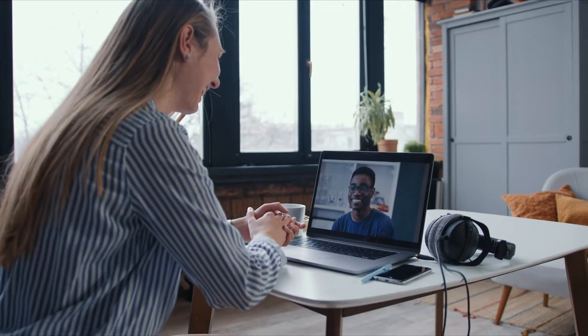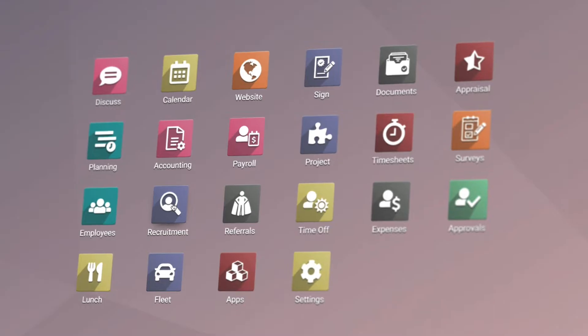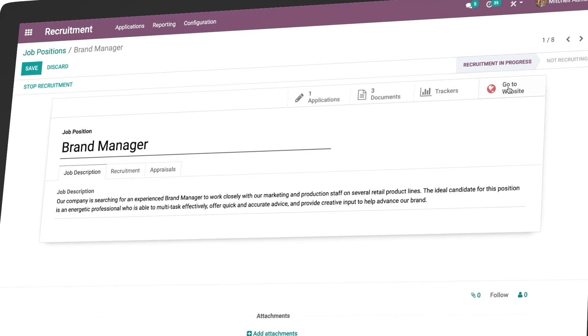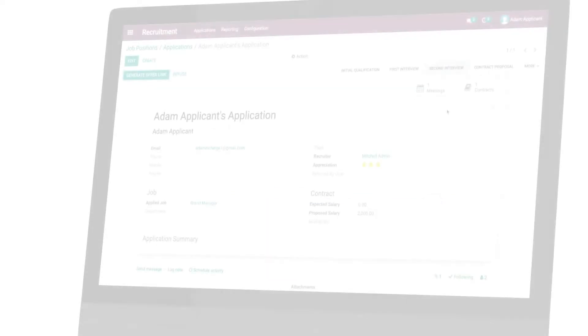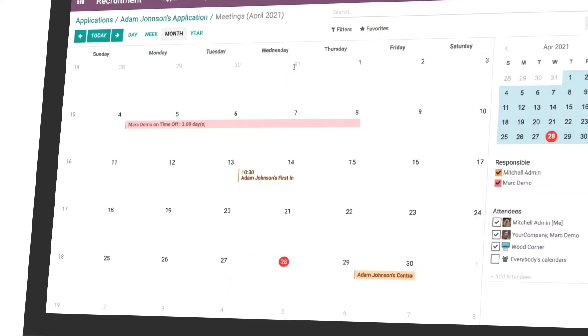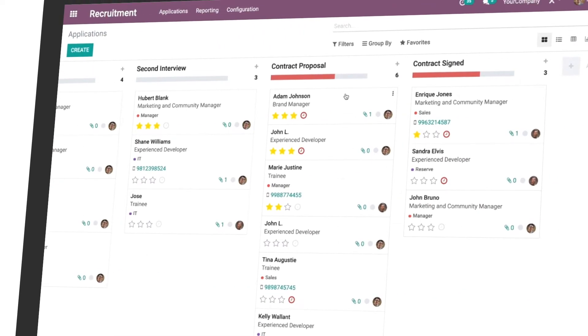In a world shifting to remote work, your company depends on your HR department to smooth the transition. Every step of the recruitment process can be done online, from the comfort of your own home. Use one screen to view resumes, schedule meetings, and move candidates through the pipeline.